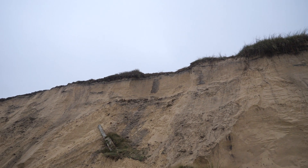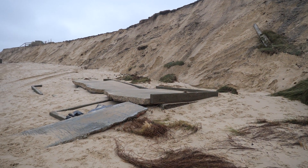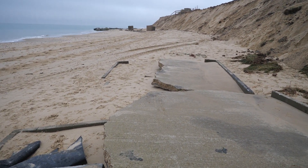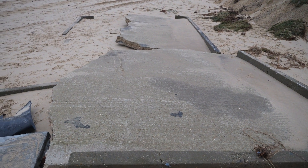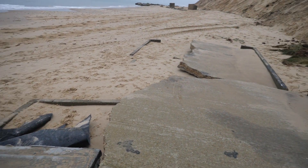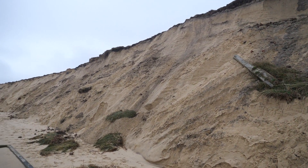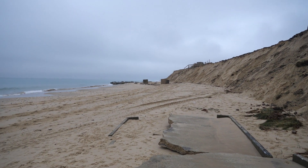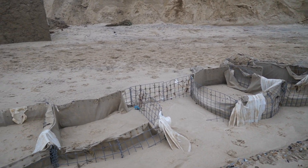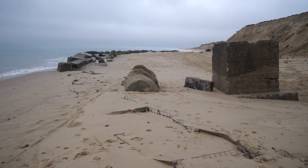This is where I was standing on the top of the cliff there and looking down on these slabs. As you can see, quite thick sections of concrete and edging. And here we have the remains of the sea defence — concrete boulders.